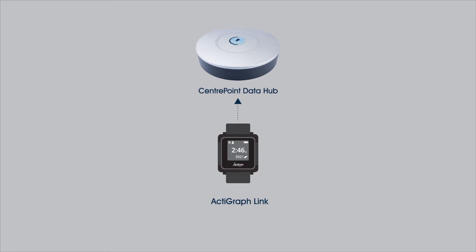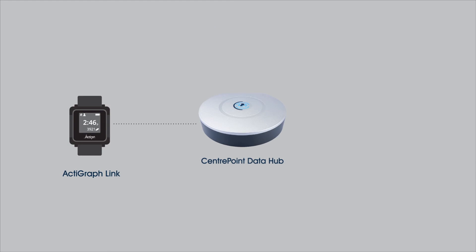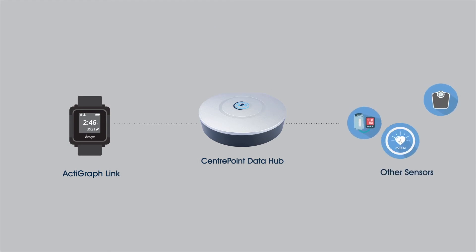The system captures medical-grade activity and sleep information and integrates it with other streams of connected sensor data like body weight, blood pressure, heart rate, and smart inhaler usage.